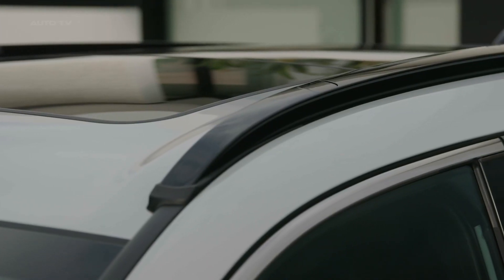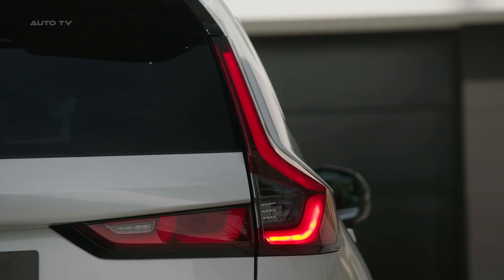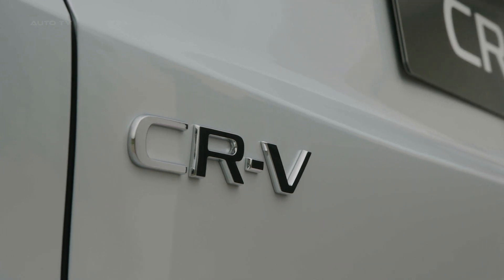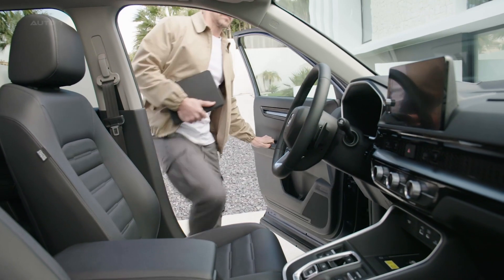The full-hybrid CR-V features the latest iteration of Honda's acclaimed EHEV powertrain. This design allows for seamless transitions between EV, hybrid, and engine drive modes, making it adaptable to a wide range of driving scenarios.